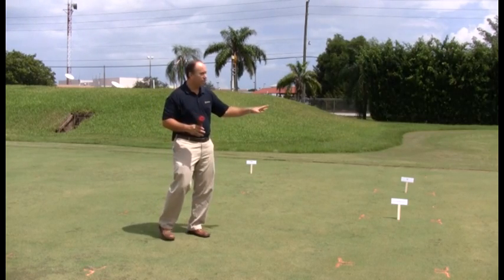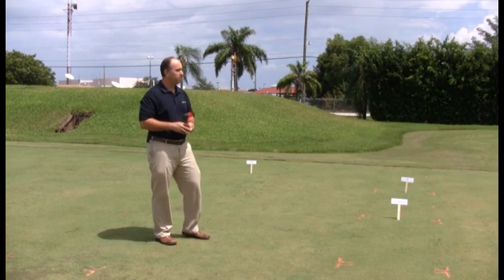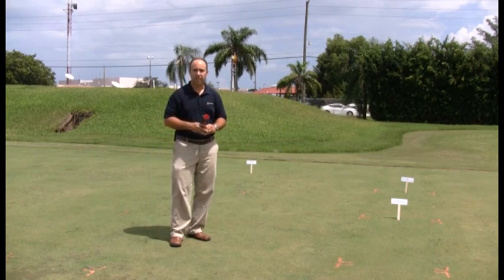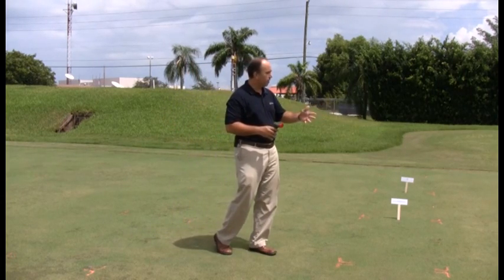In this study we're on a greens height ultra dwarf Bermuda grass. Right now it's about 95 degrees here in mid-September, and we're going to look at the effect of the pigments.